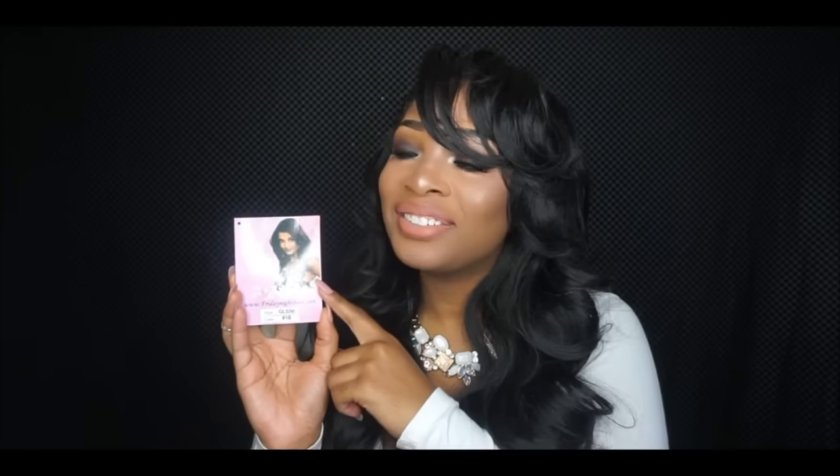This unit retails for $49.99. When you receive your unit, it comes with a little informational card showing the unit style and color. Inside you'll also find information about the company and the products they provide, along with their website. Any information you'd like to know about Friday Night Hair will be listed in the description box below, so feel free to check that out and show them some love.